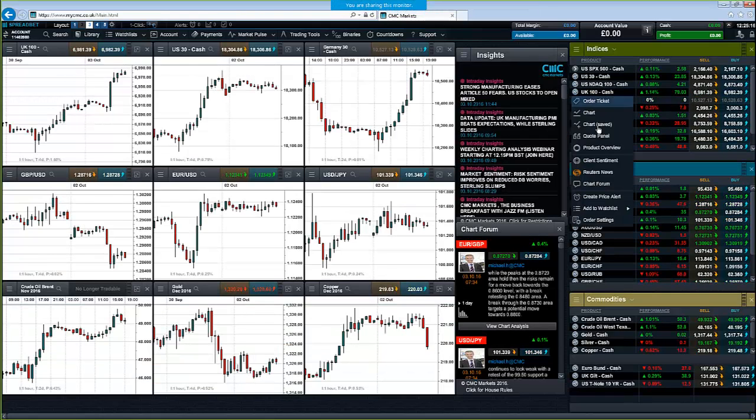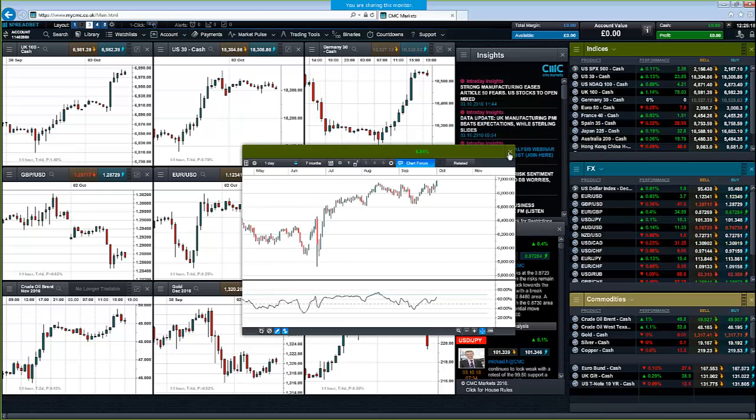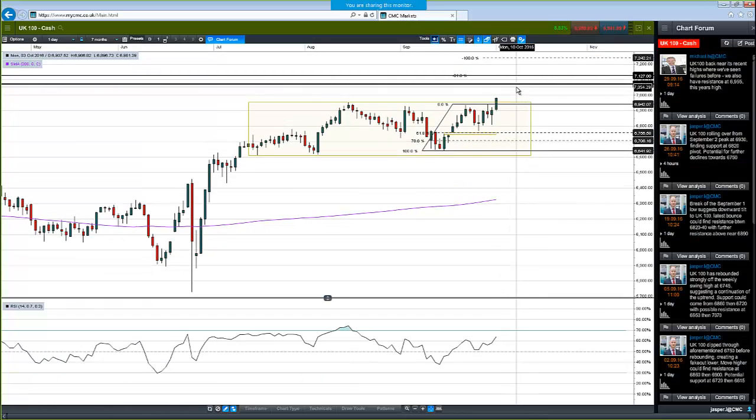What I failed to mention — jumping quickly back to the UK 100 chart — is that we've got some pretty big areas of resistance coming up. Obviously 7000, which we're just shy of now. Then we've got a weekly high at 7070, and then 7127 is the record high. It's also the 61.8 extension of this rally beyond the previous peak. So that would be a tough barrier to get through. But as we work our way there on a short-term basis, I think the trend is higher.